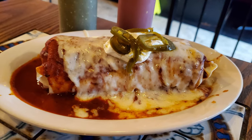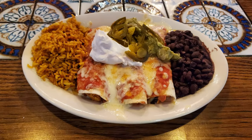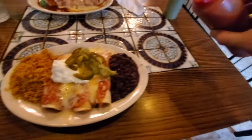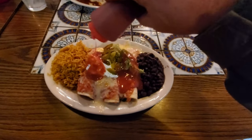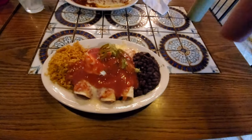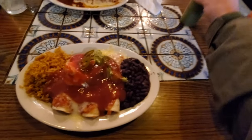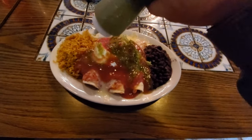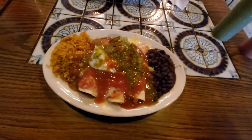Here we go. My dining companion got one of their huge burritos, and I got the flying enchiladas — which is a shrimp enchilada, a beef enchilada, and a chicken enchilada with rice and beans. They have three sauces you can get: the red sauce, the green sauce, and a habanero sauce. It's always good to add the extra sauces for more flavor. I've always been a big fan of over-saucing my Mexican food, because I'm a saucy fellow.